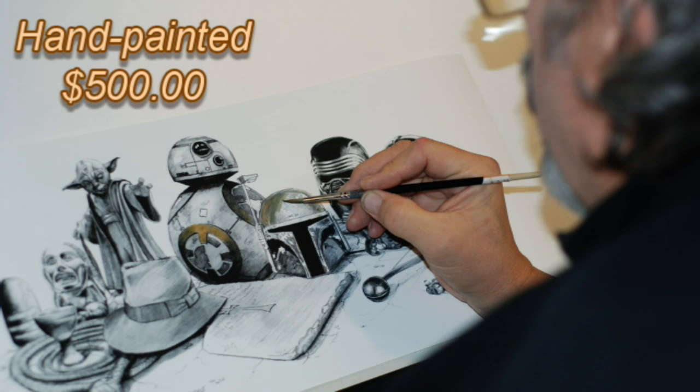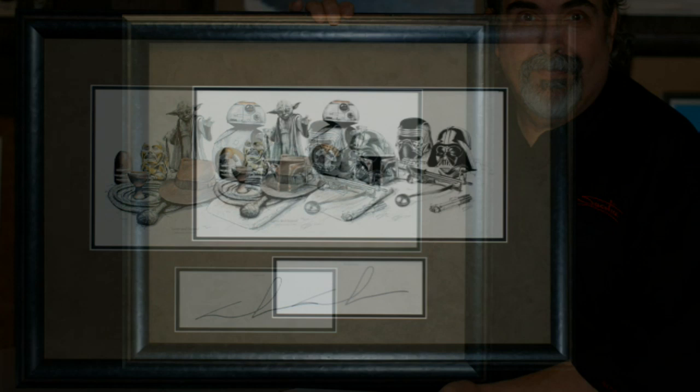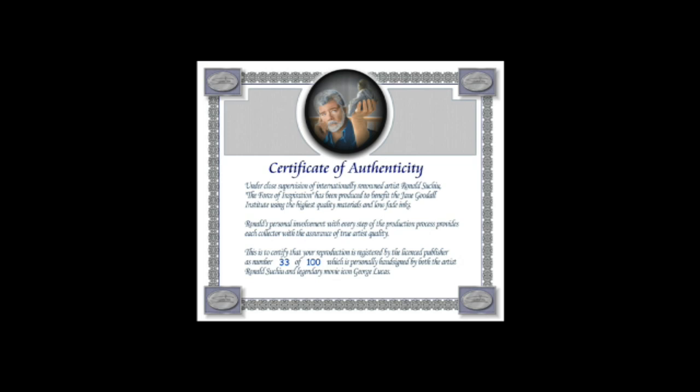Last but not least, it comes to you in a museum-quality artist's choice frame, which is included in the extremely low price of $395. And if you flip it over, you'll see on the back our Suchuart Certificate of Authenticity. When you order it, your name is actually put into a register — all 115 pieces are registered into the name of the owner.